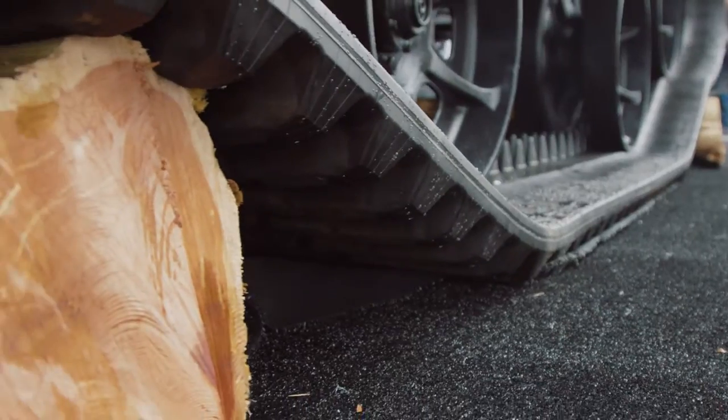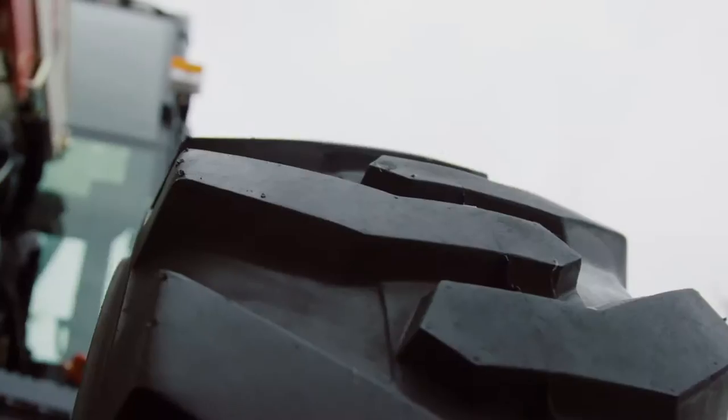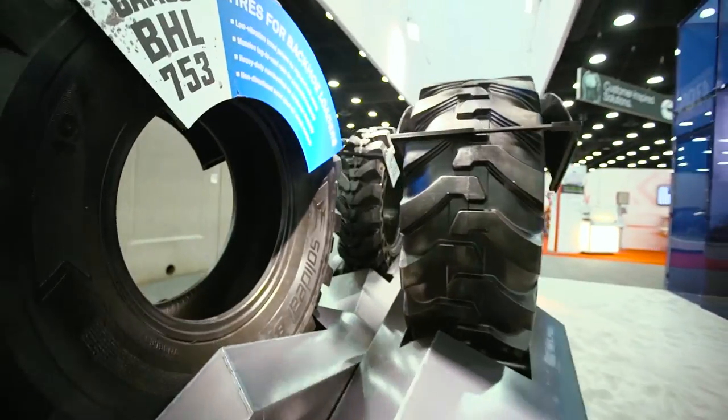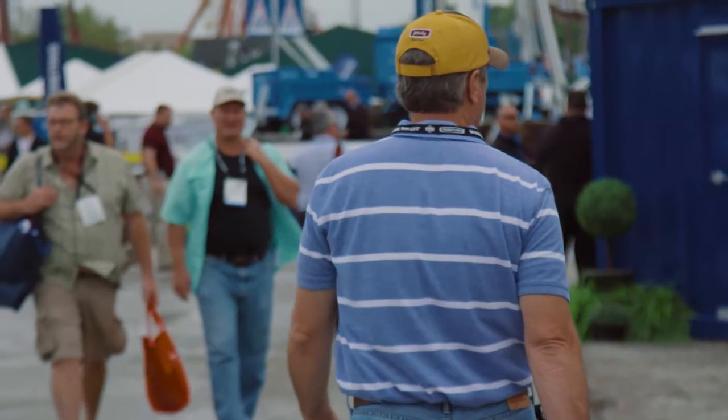We pay prevailing wage, so that means that downtime is very expensive for us. So having the right equipment for the job — I like to find as many useful tools and small things that can help us to be more efficient. Compact track loaders are a real key part of our company.